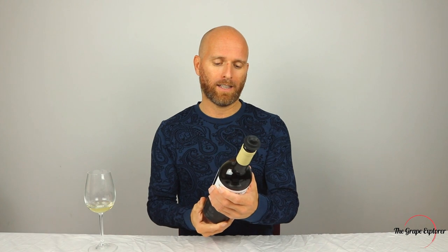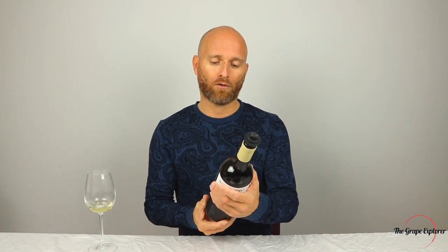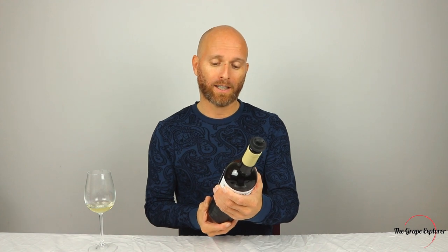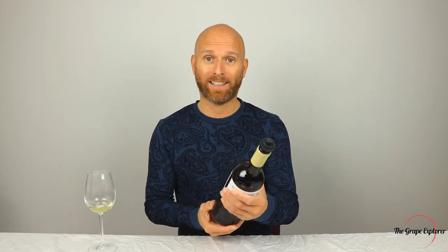What I've done is gone out and bought a Fiano for us to try today. This particular wine is the Mandra Rosa Fiano from Sicily, from the 2016 vintage, where it is grown on distinctive chalky white stone soils, which give the wine an incredible minerality and freshness. Looking forward to getting into this one.